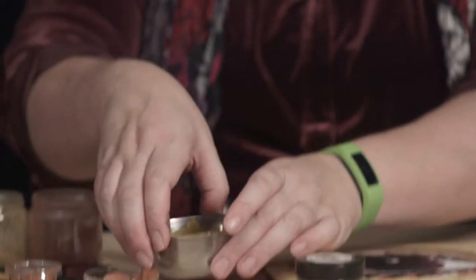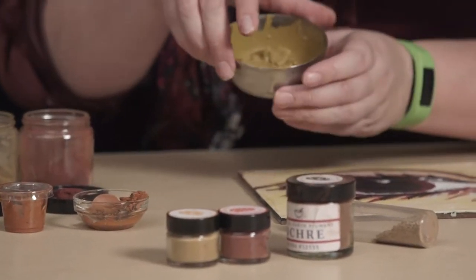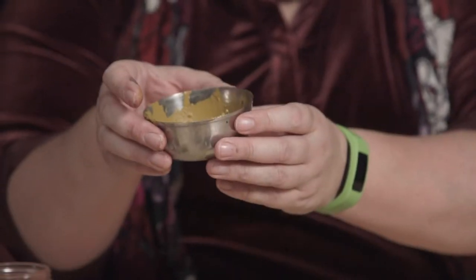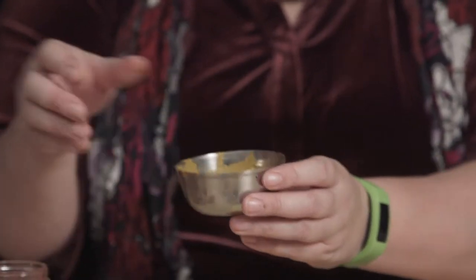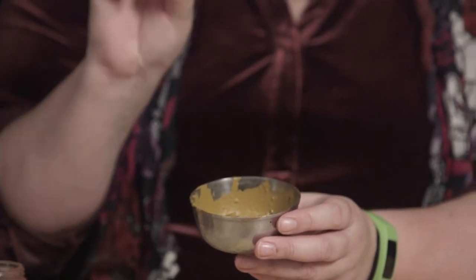And the moment you take your brush out of the liquid encaustic — picture this on a heating element, I used an old frying pan — that paint begins to solidify immediately. So it's a really challenging medium to work with. And that's why we see all of those tool marks and all of that texture in those Fayum mummy portraits.